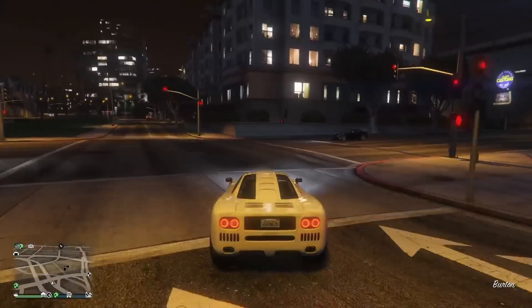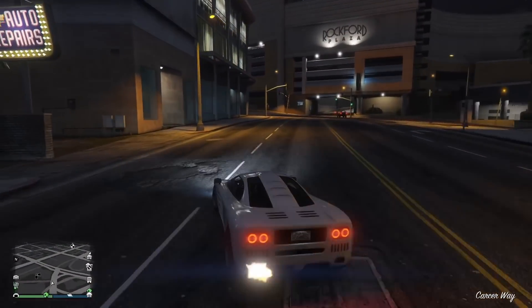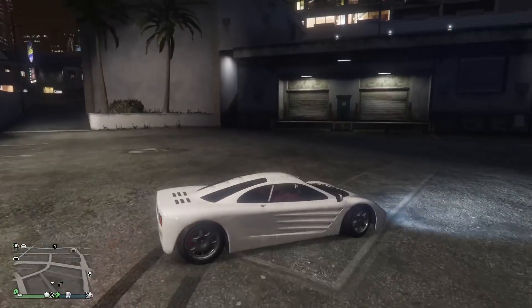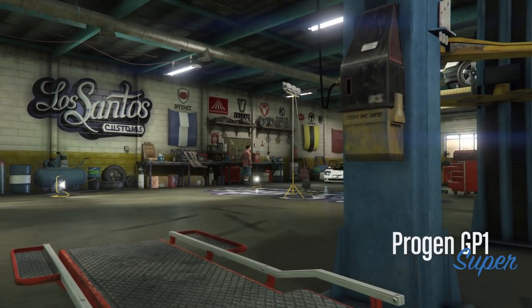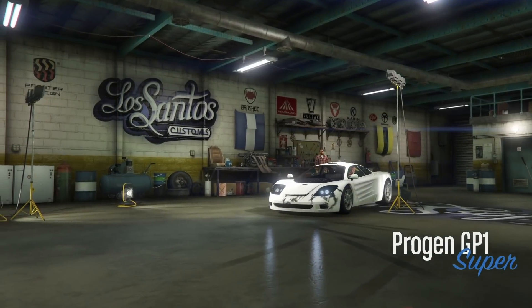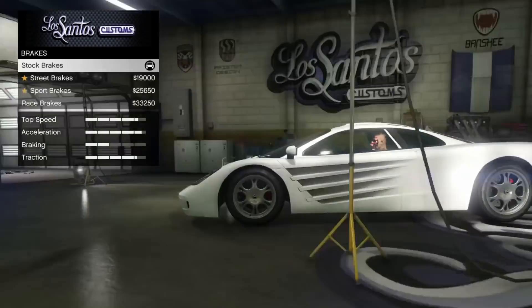The GP1 is on the podium right now — it's in the casino. So if you can spin the wheel and win this, go for it. In this video we'll be talking about the customization, the performance, and whether or not it's worth paying for if you cannot win it on the podium. It is a super class vehicle, and if you do have to pay for it, it is $1,260,000.